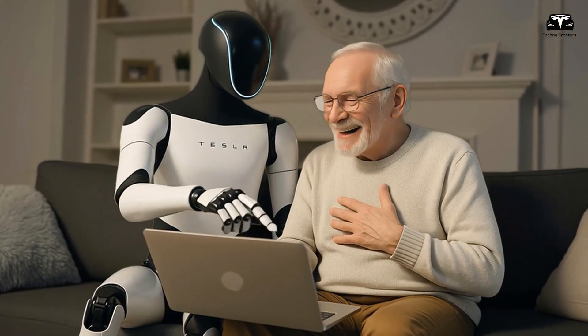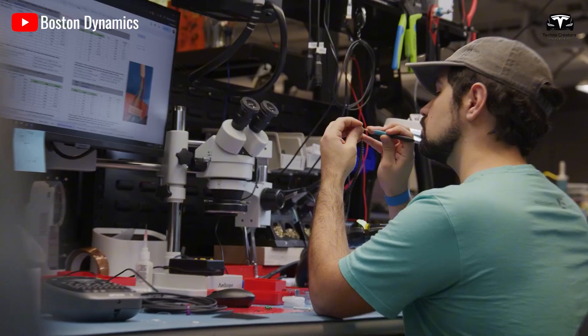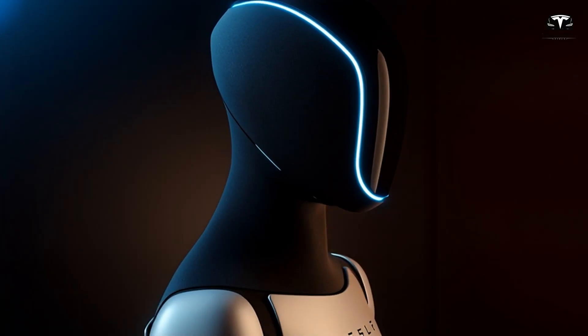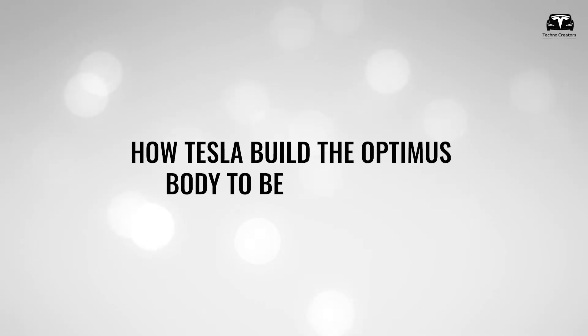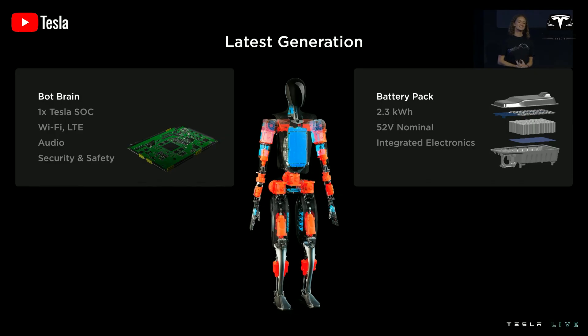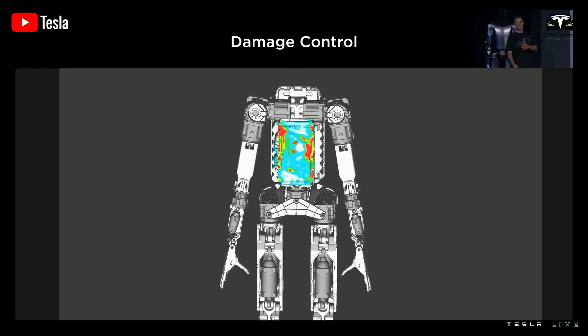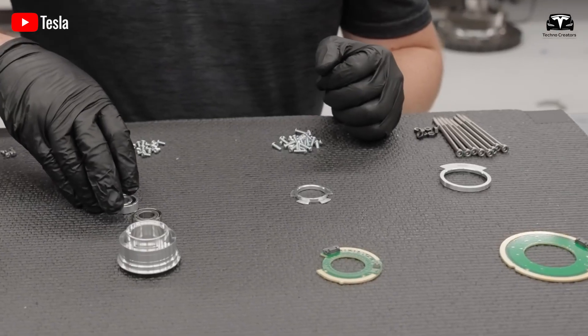One particularly striking aspect of the design of most humanoid robots currently in existence is that their brain is not located in the head, but instead resides in the chest. Placing the brain of the Tesla Optimus humanoid robot in the torso rather than the head is a strategic design decision, based on technical and functional considerations.